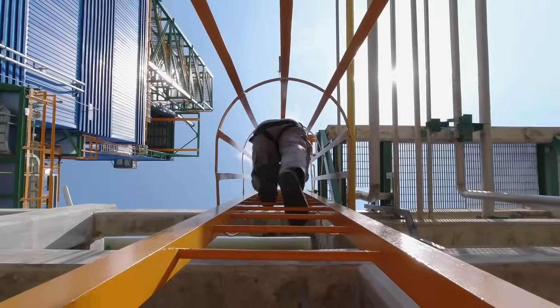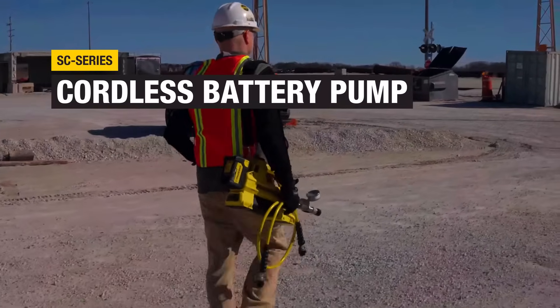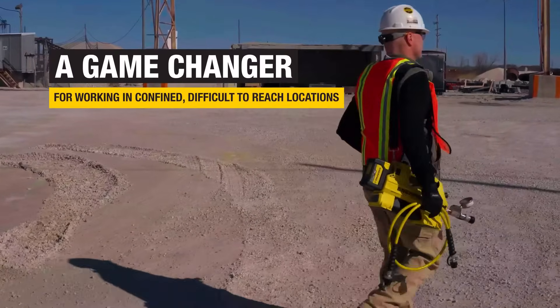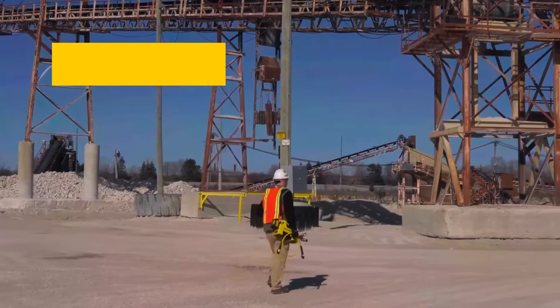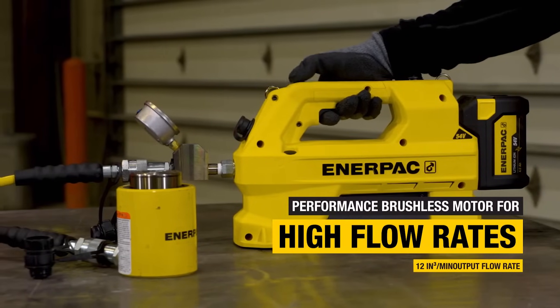Getting hydraulic power to remote job sites can be a challenge. The revolutionary SC cordless hydraulic pump from Enerpac gives you untethered power wherever you need it — a game-changer when working in confined or difficult-to-reach locations. This highly portable pump is compact, lightweight, and precise.